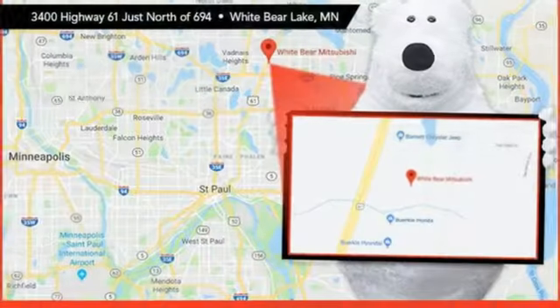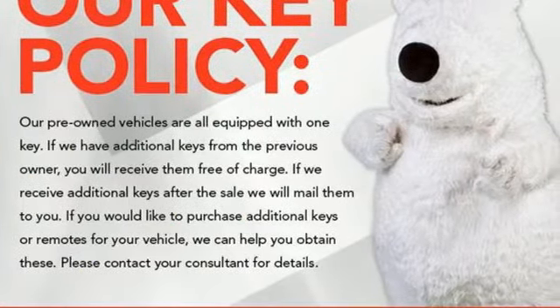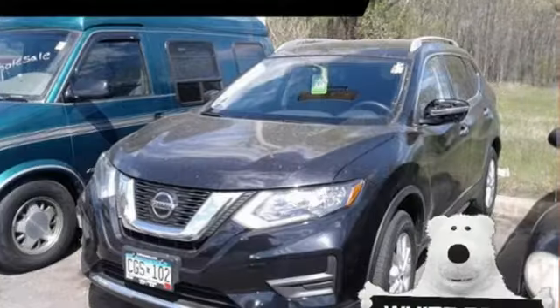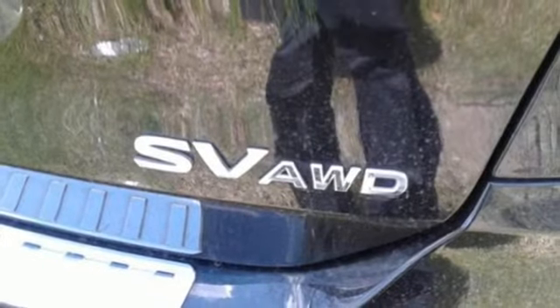A great vehicle is comprised of great features like these: inline four-cylinder engine, dual-zone climate control, Bluetooth wireless audio streaming, manual tilting steering column, Apple CarPlay, Android Auto, external memory control, hands-free liftgate, remote engine start, and continuously variable automatic transmission.